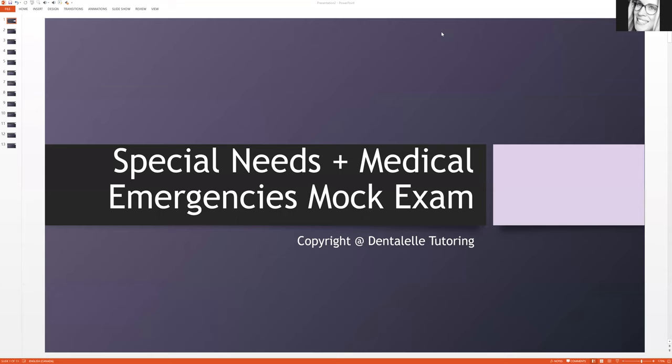Hello everybody, Andrea Maiesty here with Dental EL Tutoring. I've been away for a couple days, but it's nice now to be back home. And of course, the first thing I do is go on my computer and I am working on some mock exam questions for my students in the Board Exam Prep Academy.